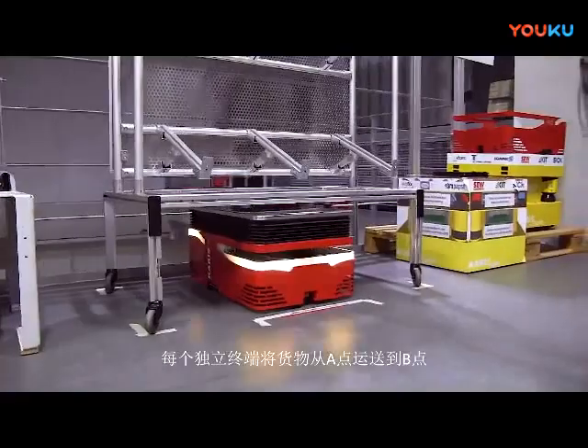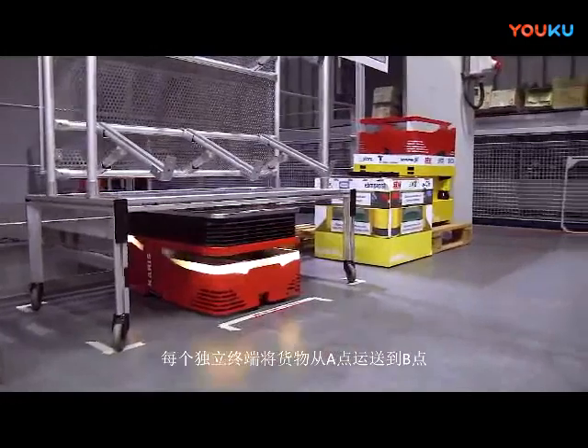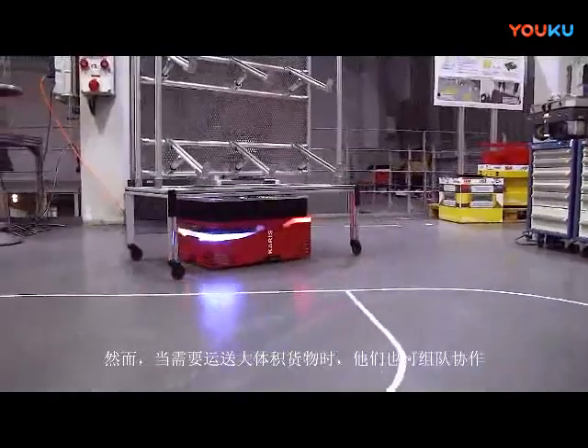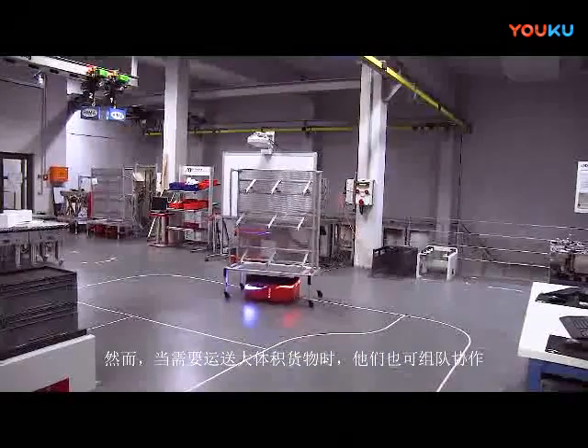Caris Pro works kind of like an ant colony. Every individual ant transports objects from A to B, while the entire colony can work together when larger objects need to be transported.